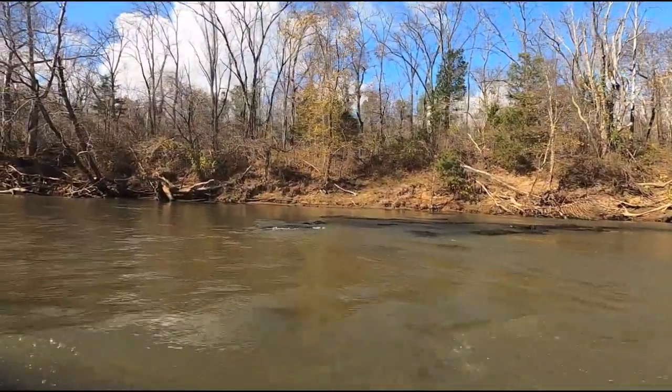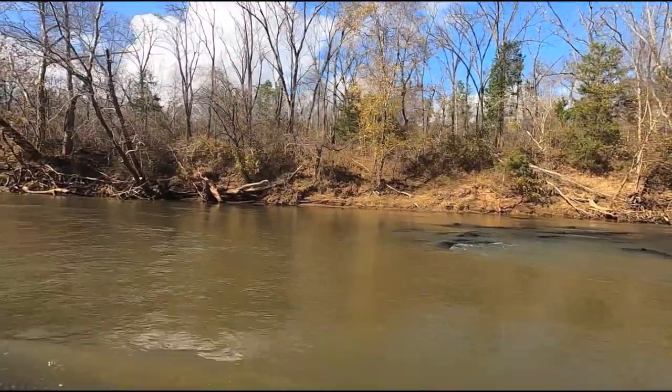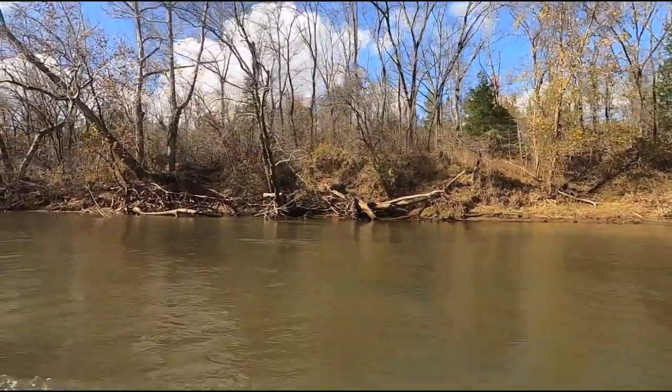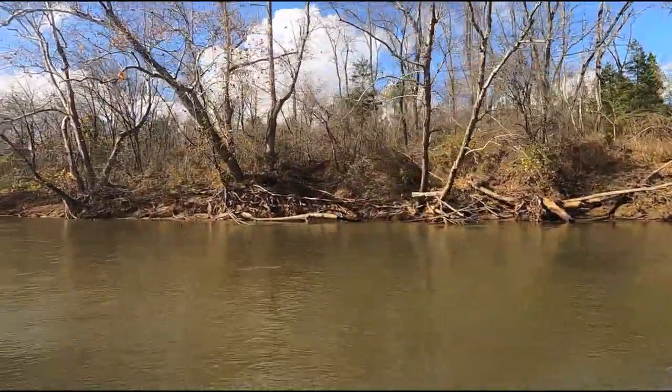If you plan on fishing the Stanton River I recommend bringing a fair amount of tackle of things you're not afraid to lose, because as you can see there's a lot of structure in this river and you will get hung up.